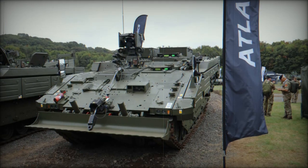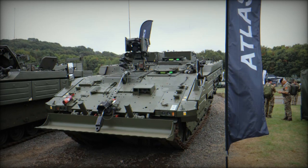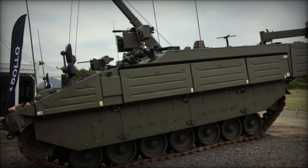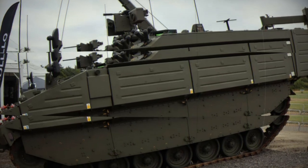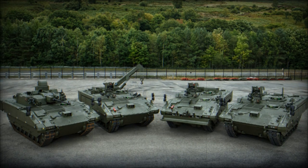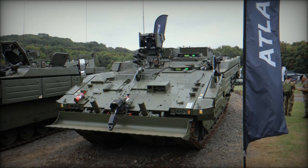One of the Argus's standout features is its ability to conduct complex engineering tasks without necessitating that the crew leave the safety of the vehicle. It is equipped with the Make Fast Battlefield Information System application, BISA, a cutting-edge tool that enables Royal Engineers to effectively manage counter-mobility tasks. The high-performance power pack and advanced torsion bar system ensure that the Argus can adeptly navigate rough terrain, while its modular armor can be tailored to address specific mission threats.